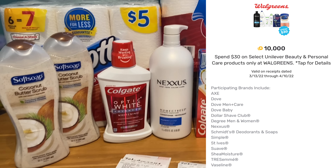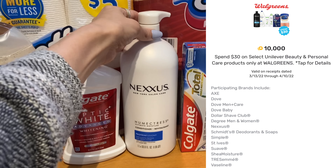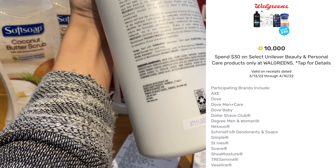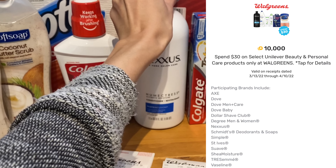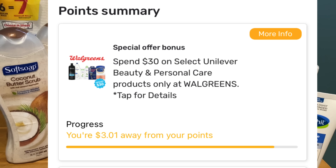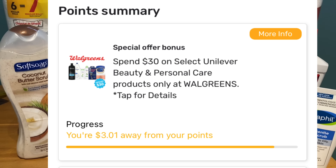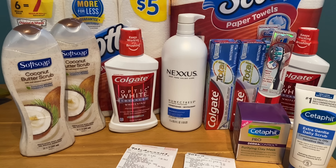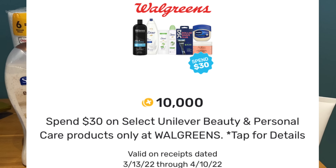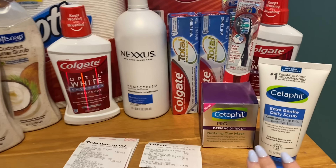On top of that, when I scanned in my Fetch Rewards receipt it popped up a bonus I didn't even know was there: when you spend $30 on Unilever products you get $10 back on Fetch Rewards. Because I didn't know that before shopping, I ended up being $3 away from earning that reward. The Nexus is what got me close since it's a Unilever product. If you spend $30 on Unilever products you could earn $10 on Fetch Rewards — I'll have it popped up on screen.